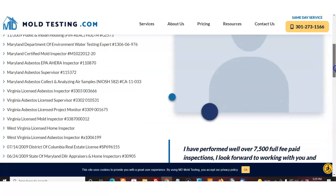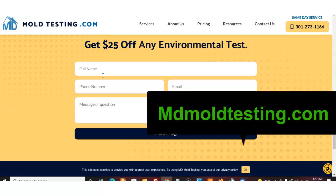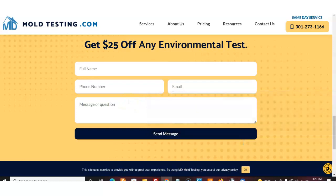Give Jeff a call, but first come to MDMoldTesting.com — I'll put the link below — fill it out, and you get your $25 off. You'll definitely be in good hands with Jeff Pace. I totally have confidence in him. He goes out and does these inspections himself still, after years and years, and really knows this stuff. He's a very honest guy as well. Click the link below, and I'm sure you will not be disappointed with Jeff Pace. Thank you so much.